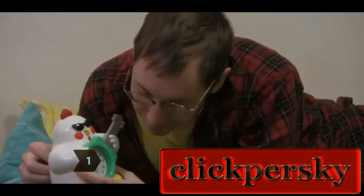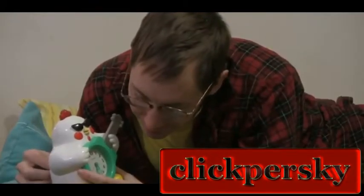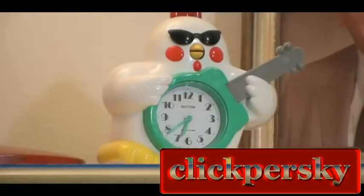Step 1. Begin the transition 6 days before the clock changes by going to bed and getting up 10 minutes earlier each day than the previous one. If you have kids, make them do the same.